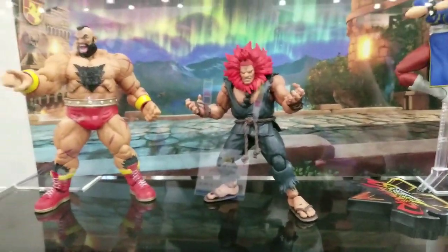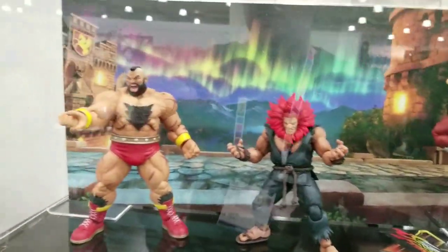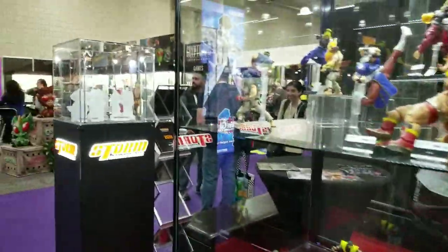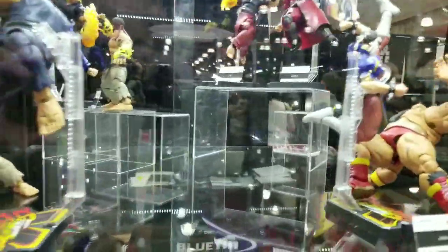So this is Storm Collectibles, guys. They're worth it. They look really good, very highly detailed. I was actually playing with Ken in a restaurant last night hanging out with the guys. Give them a chance — they're very poseable, a lot of fun.